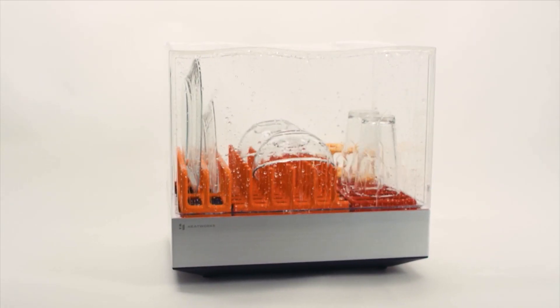Tetra is a very unique product. It's a self-contained dishwasher that's super energy efficient and super water efficient — does a full two-place cycle in 15 minutes with a gallon of water.